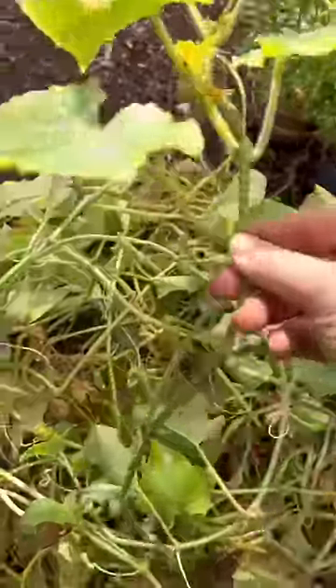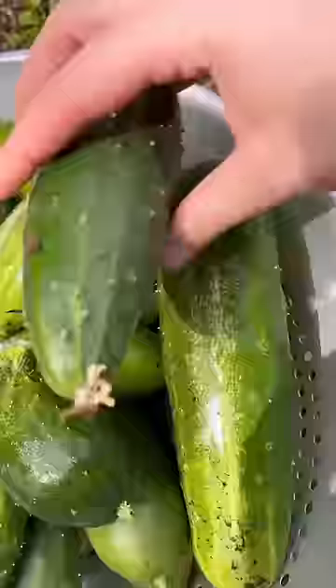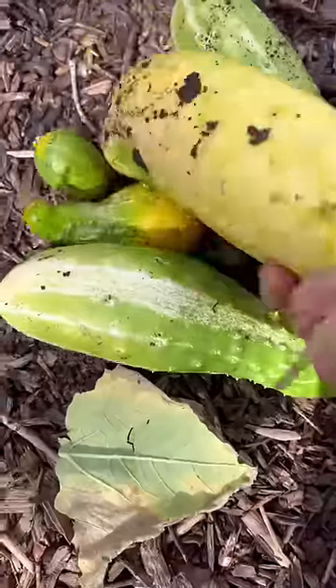Even now the plants are producing, which is part of the reason why it's so hard for me to pull stuff out. I've never used these little ones before, but I'm curious if I could make them into like cocktail pickles.